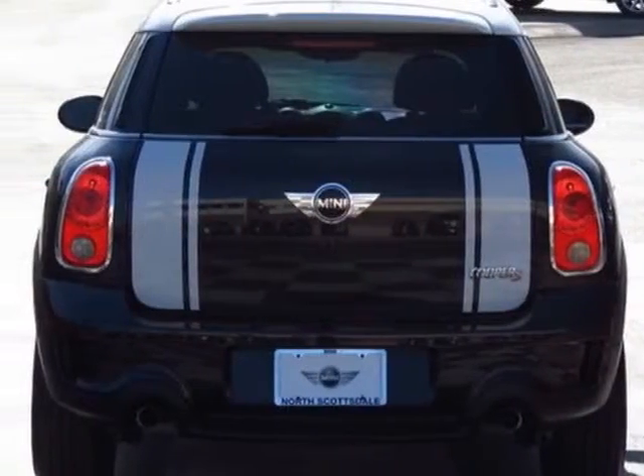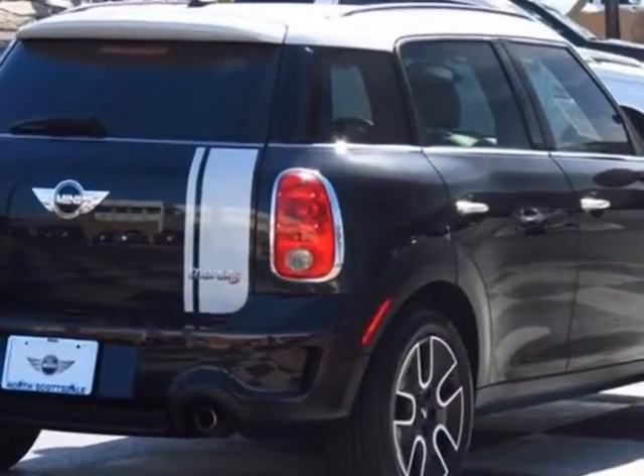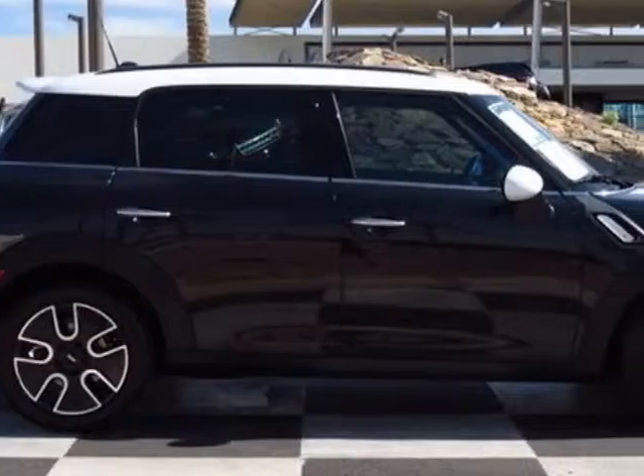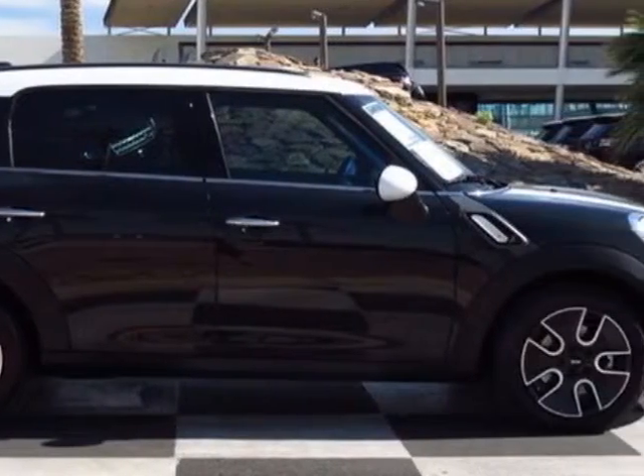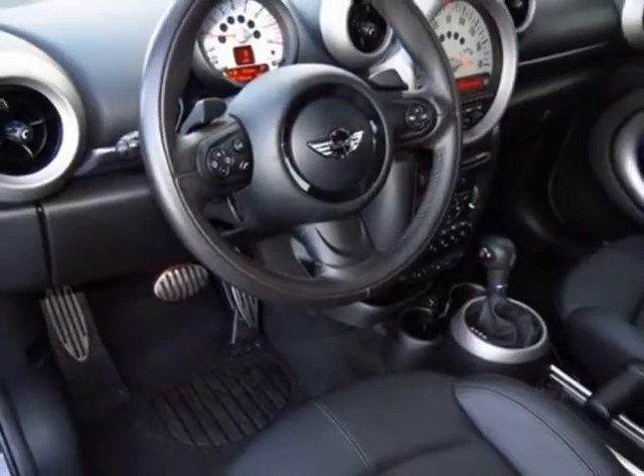This vehicle gets an estimated 26 miles per gallon in the city and an estimated 32 on the highway. This Cooper Countryman boasts a 1.6-liter inline-four engine and has a six-speed steptronic transmission.